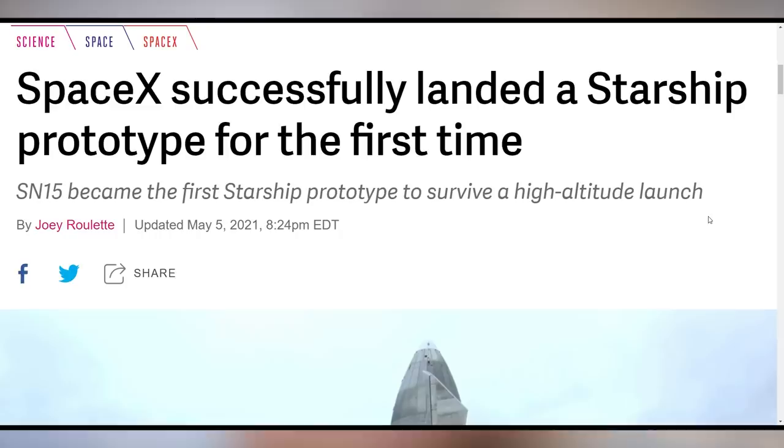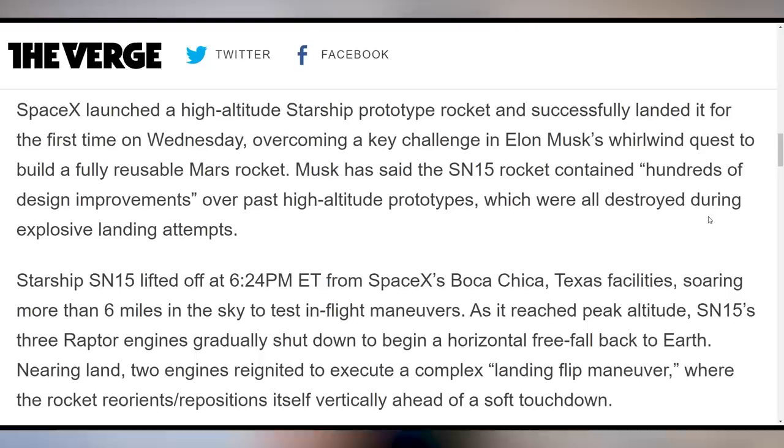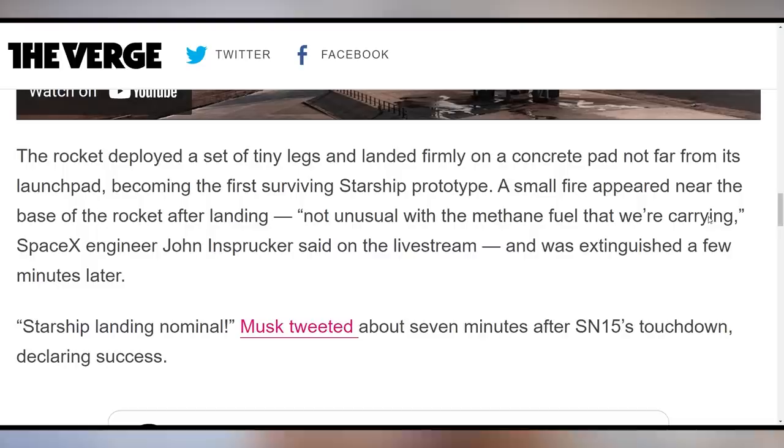And why are we even staying on the Earth? Elon Musk doesn't know either — he's trying to get us to go. The Starship SN15 prototype is the next key stage in that. It finally landed on its feet: SN15 went up, came down, and actually landed with Elon Musk tweeting 'Starship landing nominal.' There was a small fire but it wasn't a big deal. We're landing rockets now, people.